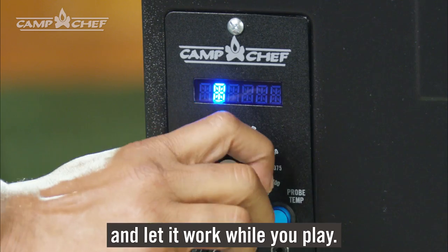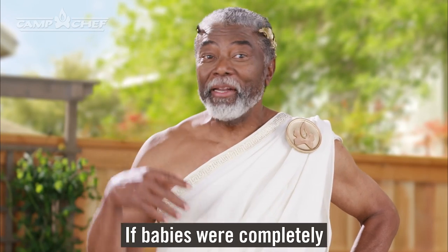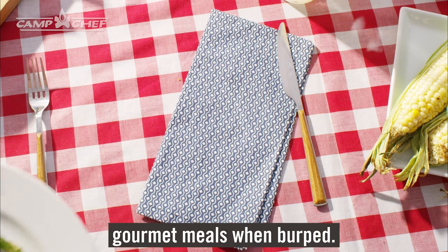Just fill the hopper, turn it on, and let it work while you play. It's like a baby — if babies were completely independent and spit up gourmet meals when burped.